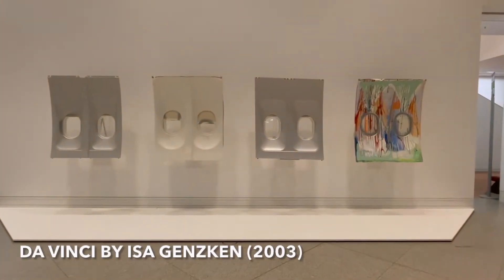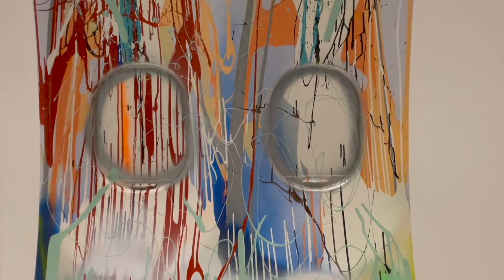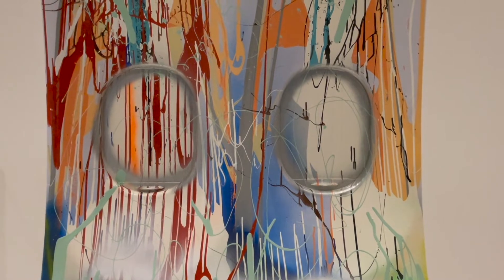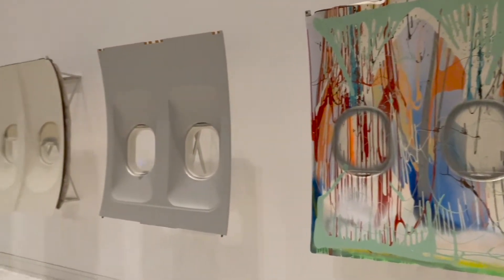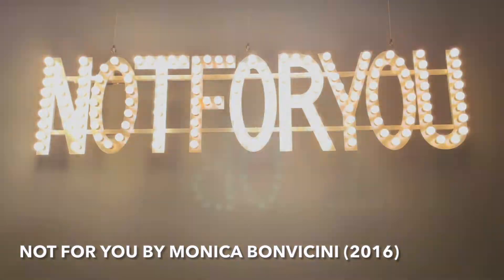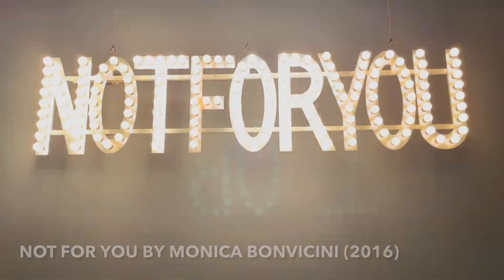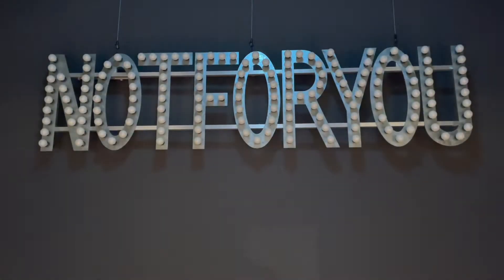Already in the museum hall we've been greeted by the artwork of the German female artist Iza Ganskin, called Da Vinci. When you enter the exhibition itself, you see the light bulb installation by Monica Bonvicini that says 'not for you' — which is a legitimate motive for a contemporary art exhibition, isn't it?